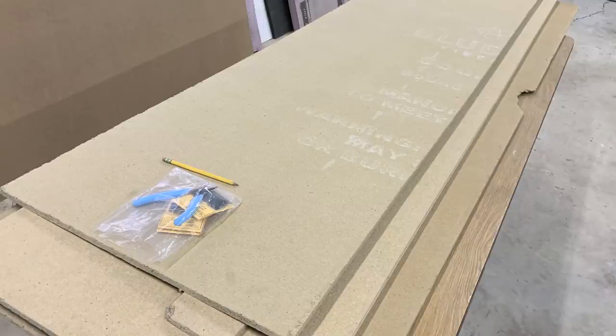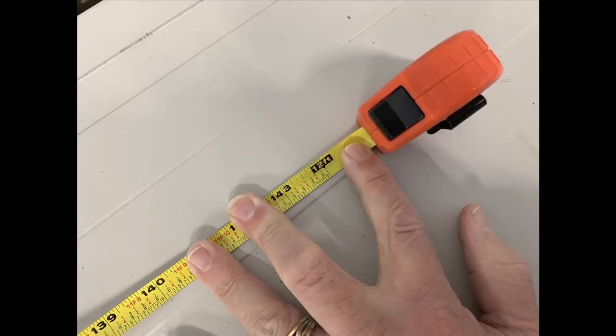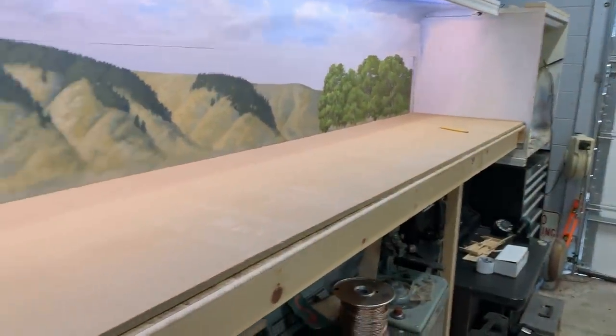You just can't get Homasote anymore. But you can get this stuff — sound deadening board. Homasote is made out of compressed paper, and this is made out of more like compressed sawdust. It's almost exactly the same as particle board, just held together with a really flimsy glue that falls apart if you look at it funny. There are a lot of advantages to having some easily removable, easily cuttable soft material like this between your benchwork and your ties. A few quick measurements and I now have my sound deadening board all cut out and laying in place on top of the chipboard.